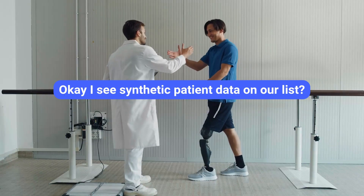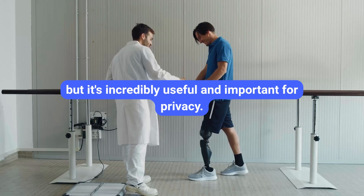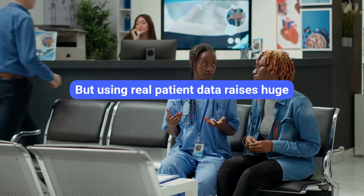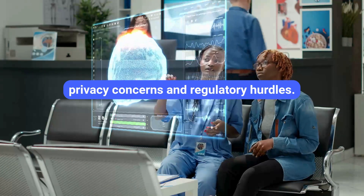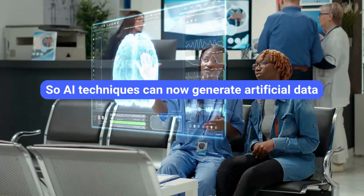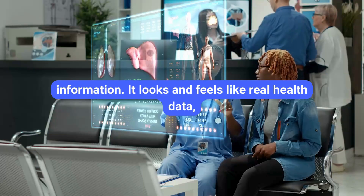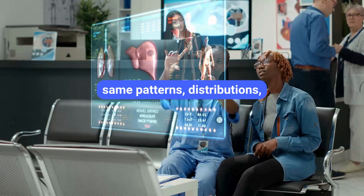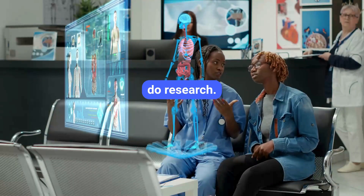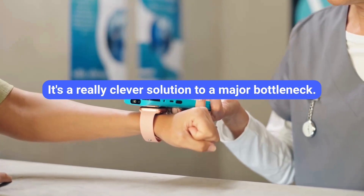Synthetic patient data generation sounds counterintuitive — why create fake data? Training powerful AI models requires vast amounts of data, but using real patient data raises huge privacy concerns and regulatory hurdles: HIPAA, GDPR, and all that. AI techniques can now generate artificial datasets that statistically mimic real patient populations but contain no actual individual patient information. It looks and feels like real health data — same patterns, distributions, correlations — but it's completely synthetic. So you can train AI models, test new healthcare apps, and do research without ever touching sensitive real patient records. It accelerates innovation while safeguarding privacy.